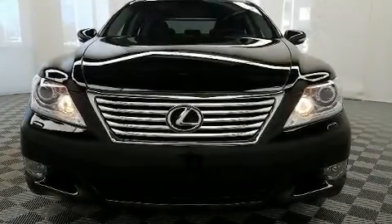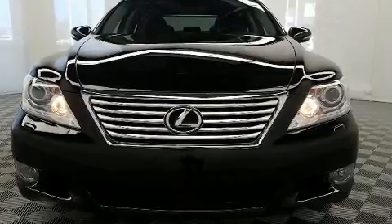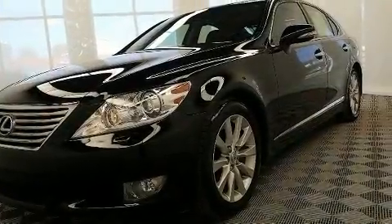Treat yourself to a test drive in the 2012 Lexus LS460. This four-door, five-passenger sedan just recently passed the 60,000 mile mark.